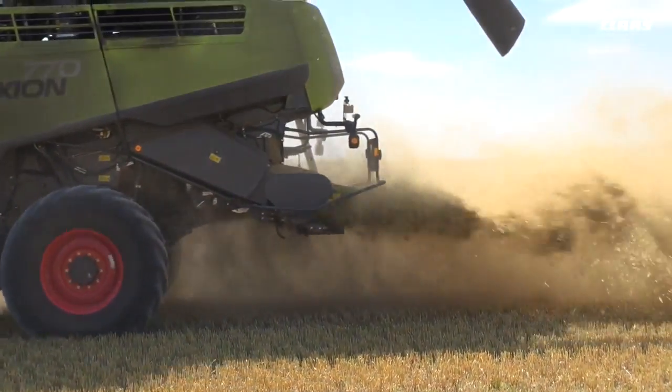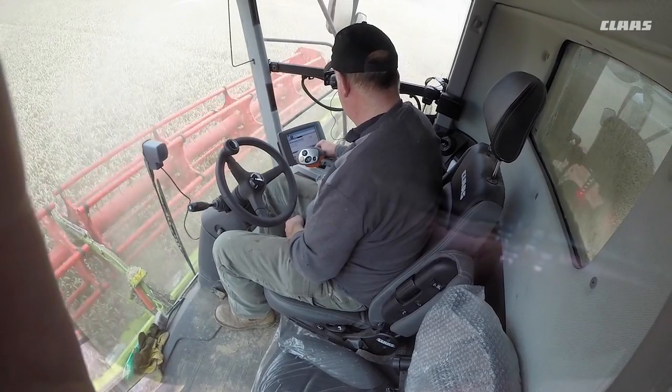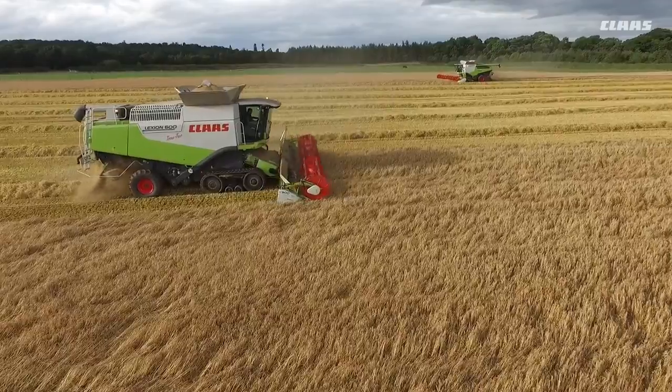Another thing that improved customer output and the ease of setting the combine up was the introduction of the window in the cab to see your returns. As most operators will know, you have to see your returns, and on the Claas combine you've always been able to, but it's much easier now — with a window you just glance down to your right hand side, and that was a big feature.